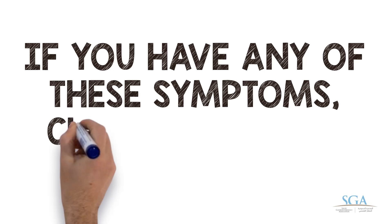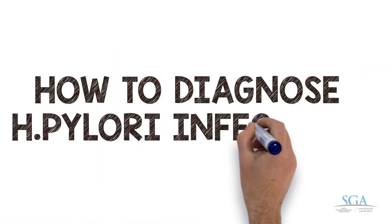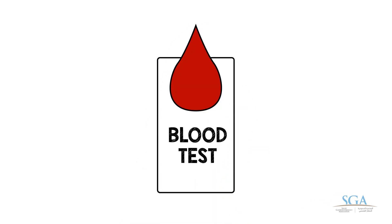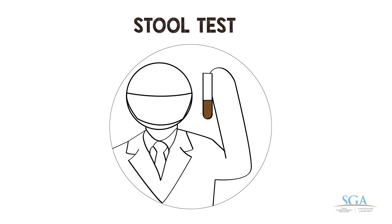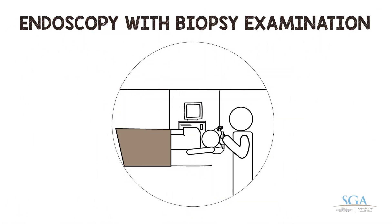If you have any of these symptoms, check with your doctor. How to diagnose H. pylori infection? We can diagnose it using a blood test, breath test, stool test, or endoscopy with biopsy examination. Usually, endoscopy is the most accurate test.